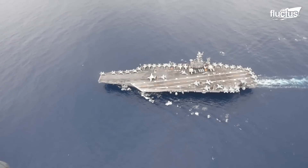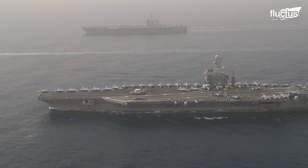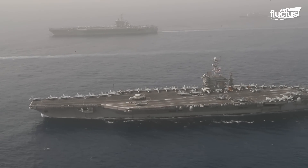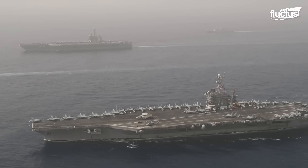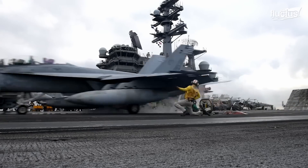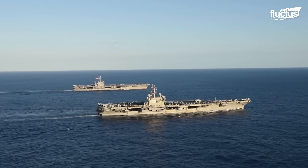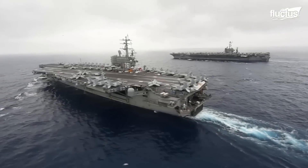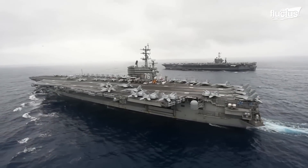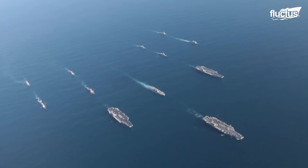Hello everyone, and welcome back to the Fructus Channel. Aircraft carriers are some of the largest warships on Earth. Created to deploy, arm, and carry aircraft, these floating air bases can reach speeds of 30 knots. Less than 50 aircraft carriers are in use today, owned by 14 navies.